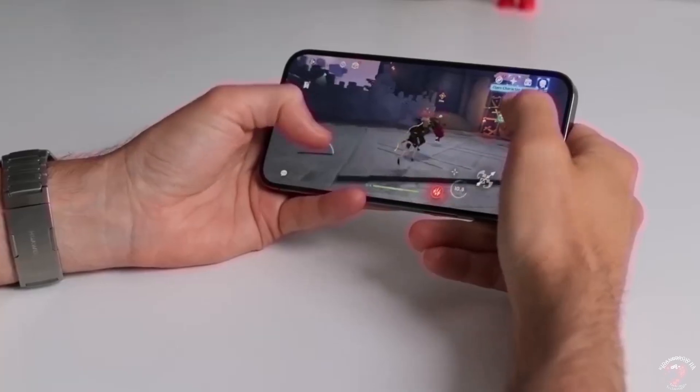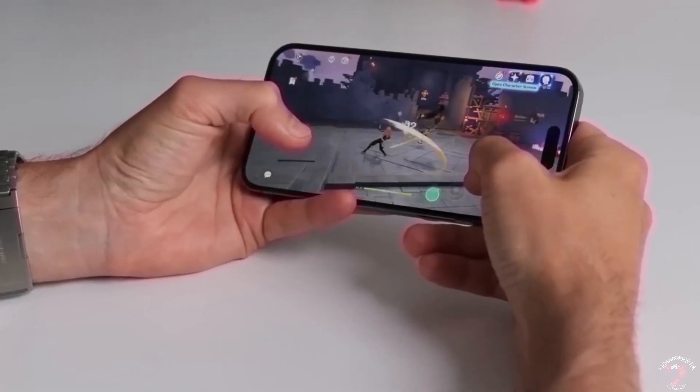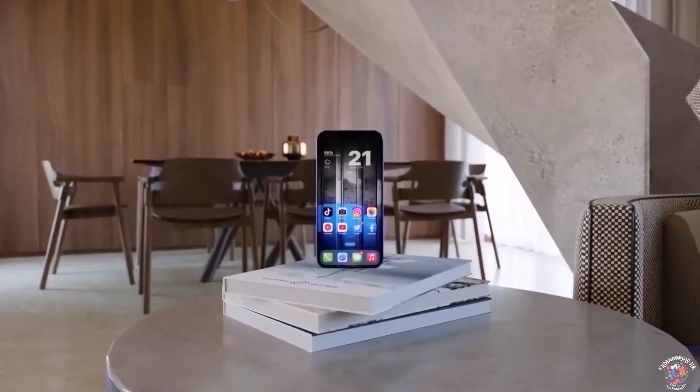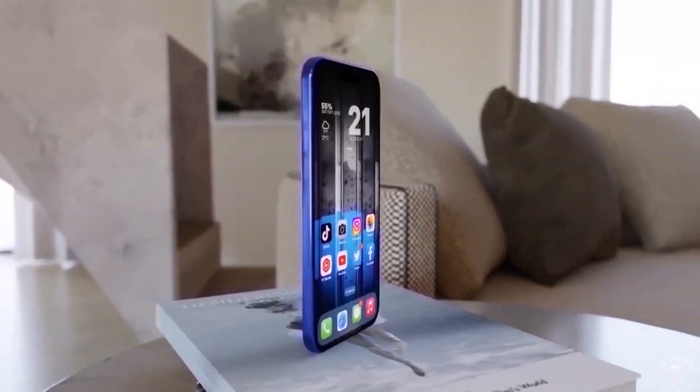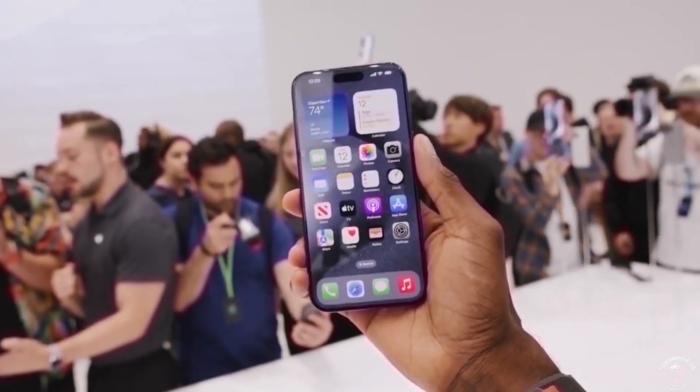Of course, because of all the similarities to its predecessor, it's probably not going to make anyone with an iPhone 15 rush for an upgrade. But for anyone with an older iPhone or looking to get their first iPhone, it's going to be a great choice.